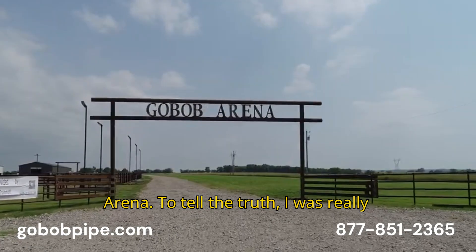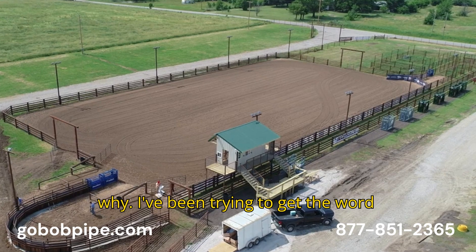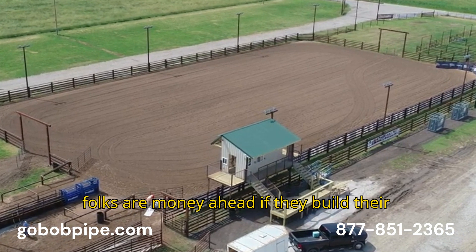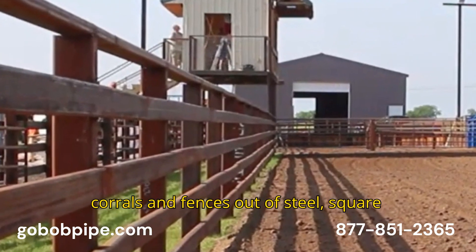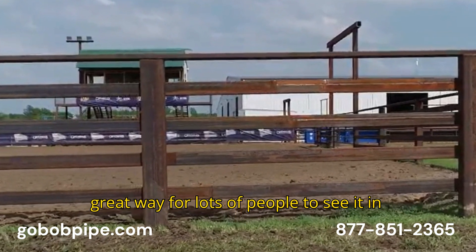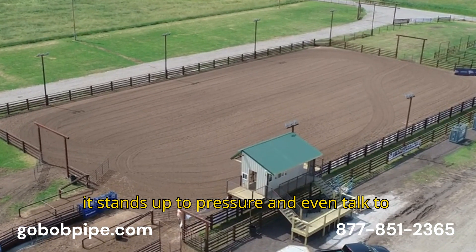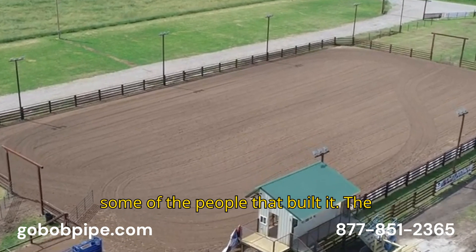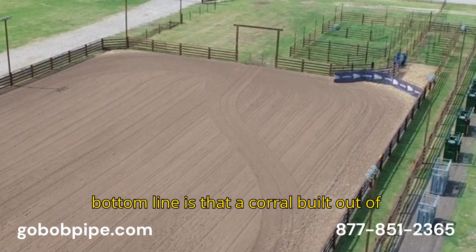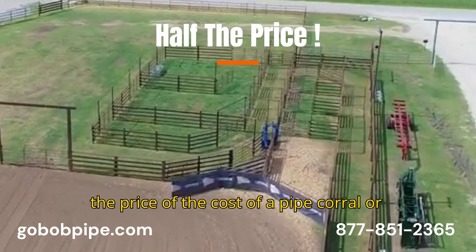To tell the truth, I was really elated when Dr. McGee asked me to help with the materials, and I'll tell you why. I've been trying to get the word out, probably for a couple of years, that folks are money ahead if they build their corrals and fences out of steel square and rectangular tubing. I thought what a great way for lots of people to see it in use, to see how good it looks, see how it stands up to pressure, and even talk to some of the people that built it. The bottom line is that a corral built out of steel tubing can almost be built for half the cost of a pipe corral fence.